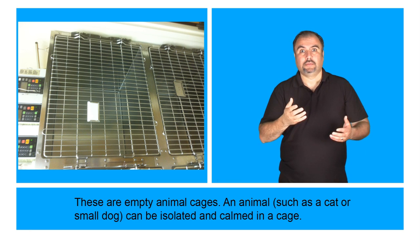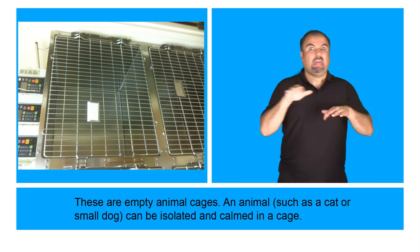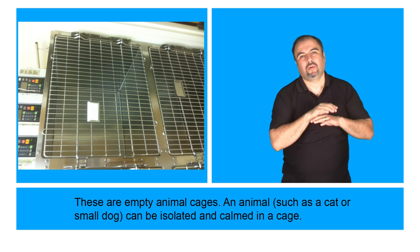These are empty animal cages. An animal, such as a cat or small dog, can be isolated and calmed in a cage.